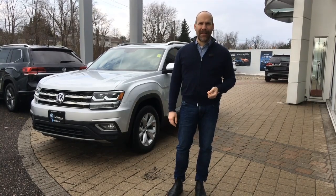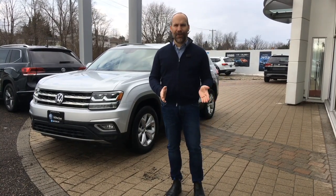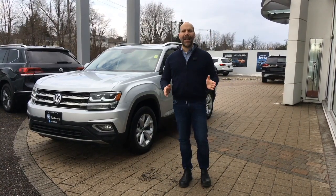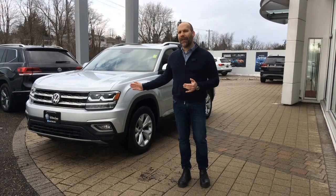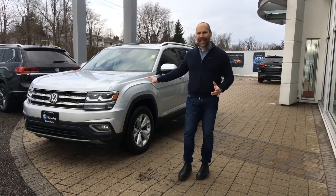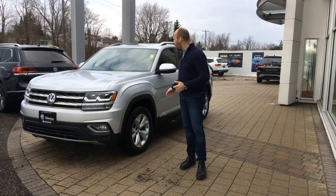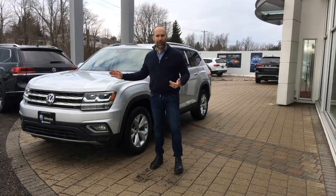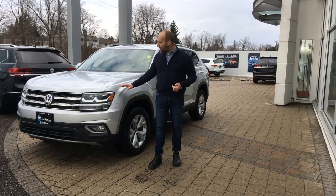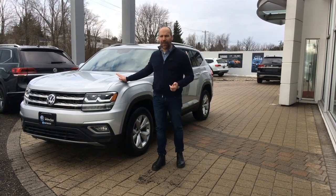Welcome back everyone, Rob Vegas here — your host at Volkswagen Waterloo. Today we are looking at a 2018 Highline Atlas in Reflex Silver, a lovely color that looks stunning on the Atlas. This Atlas was originally purchased from our store and recently traded in for another Atlas, and it's in beautiful shape.